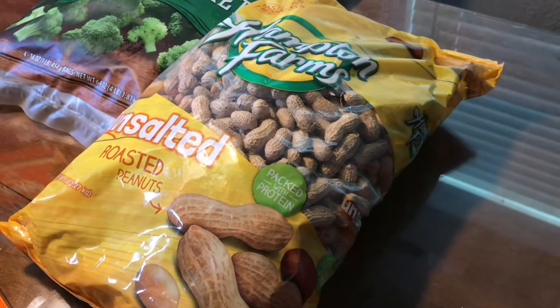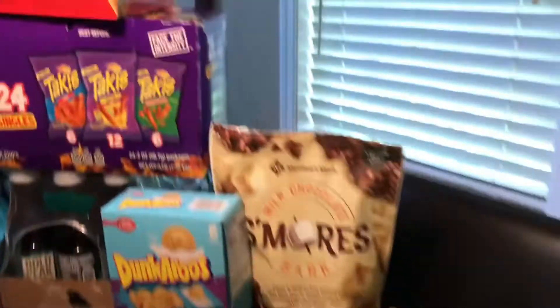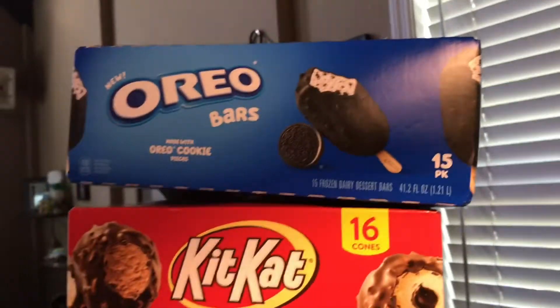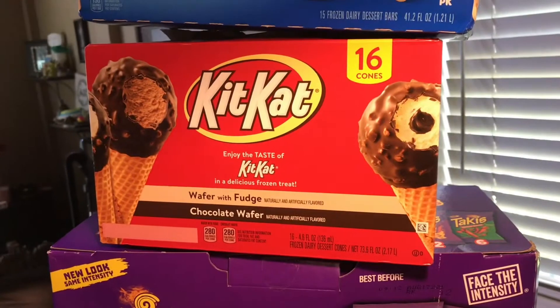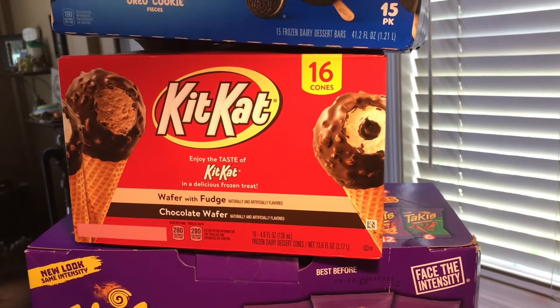Salted peanuts for our squirrel friend — $6.38. The Oreo ice cream was $10.88. The Kit Kat ice cream was $10.88 as well. We got $2.50 off both of those.